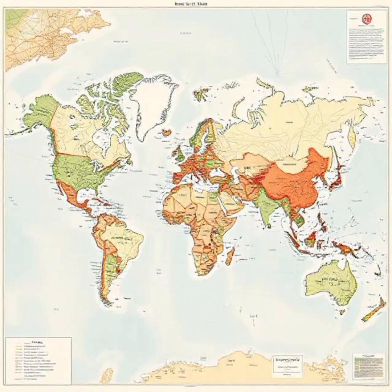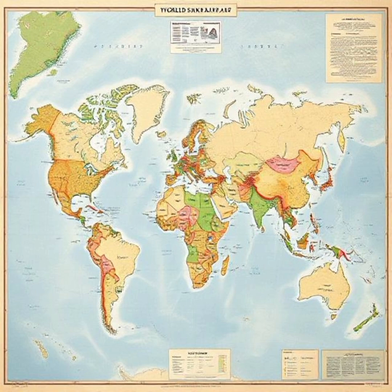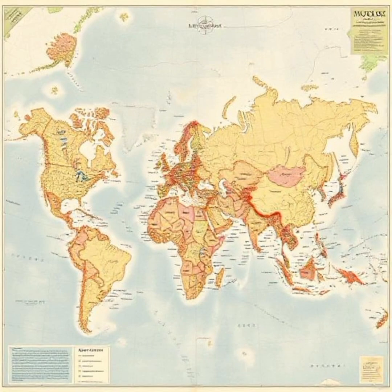We often take maps for granted. They are tools for navigation, helping us find our way in unfamiliar places. But maps do more than just show roads and borders — they shape how we perceive the world.